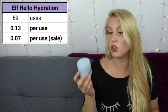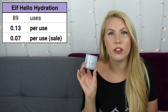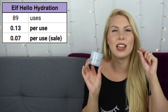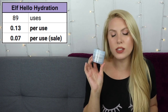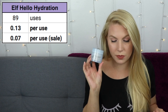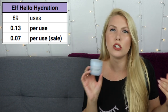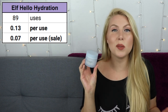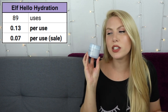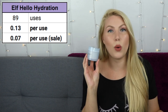This took me 89 uses to finish — you really don't need a lot, just about a half pea-sized amount for your entire face. That makes it 13 cents per use, or 7 cents per use on sale, slightly cheaper than the First Aid Beauty. They're similar enough in price that whichever you prefer will be the better value for you. This is one of my favorite creams and I will definitely be repurchasing. It is a hidden gem at the drugstore and I don't know why people aren't talking about it more.